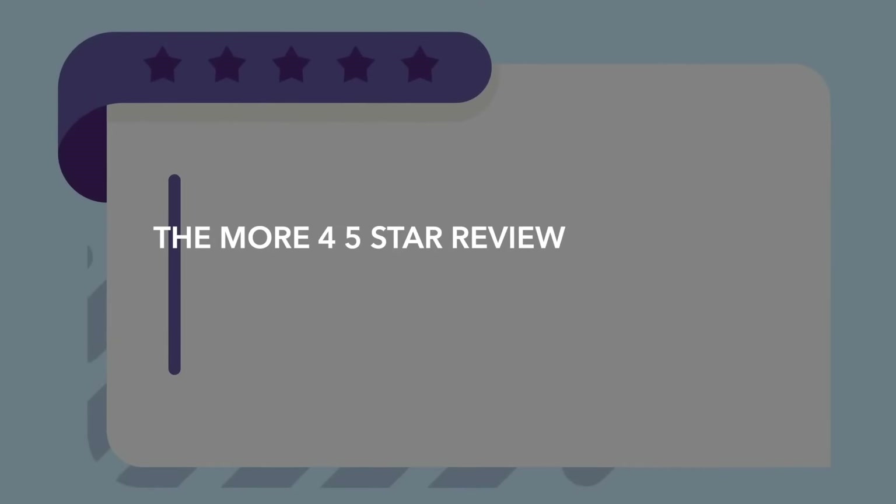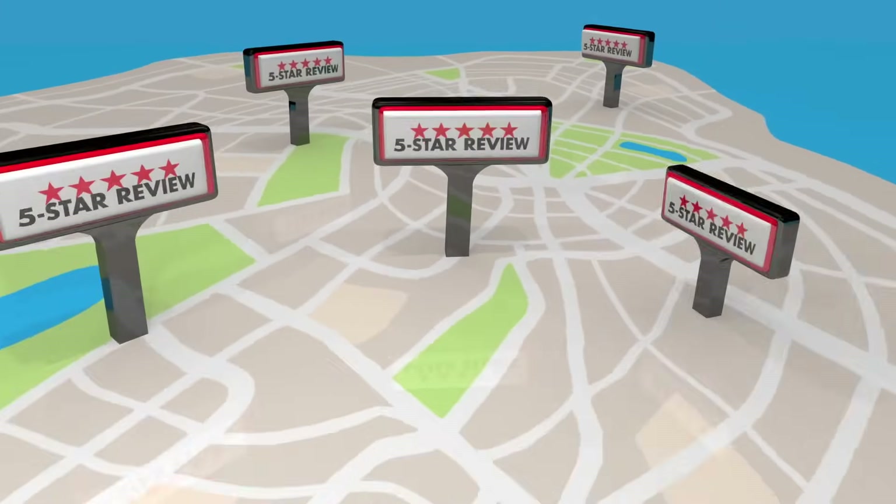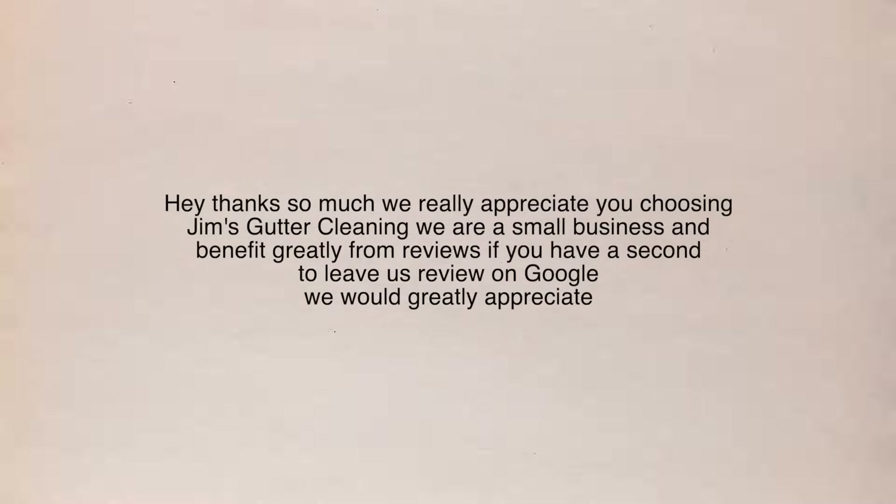Number six: reviews — encourage them and respond to them. Reviews are a powerful ranking factor; the more four or five star reviews you have, the more established and trusted Google sees you, and the higher you will begin to rank. If you are not asking for reviews, start doing it. Whether you have an automated follow-up email or you simply text each customer after completing their job, just asking for the review will skyrocket the amount of reviews you get. Try saying something like: 'Thanks so much, we really appreciate you choosing Jim's Gutter Cleaning. We are a small business and benefit greatly from reviews — if you have a second to leave us a review on Google, we would greatly appreciate it,' then put the link directly to leave the review. Don't forget to respond to both positive and negative feedback — it shows that you care and that you're an active and engaged business.